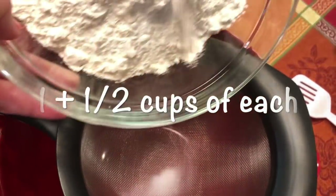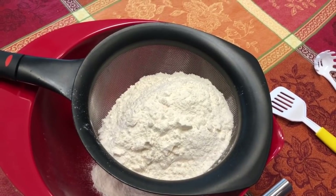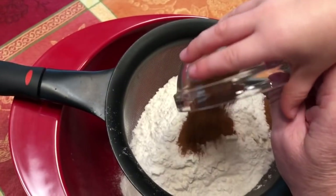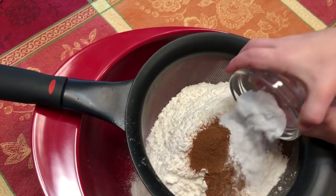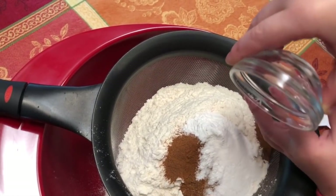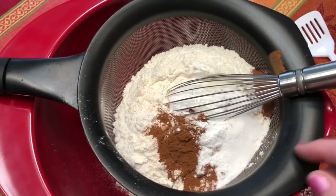We're going to start by adding our flours — three total cups: a cup and a half of all-purpose flour and a cup and a half of cake flour. To that we add one tablespoon of cinnamon, a tablespoon of baking powder, and half a teaspoon of salt. The recipe says to sift, but I find if you use a whisk it'll work just fine.